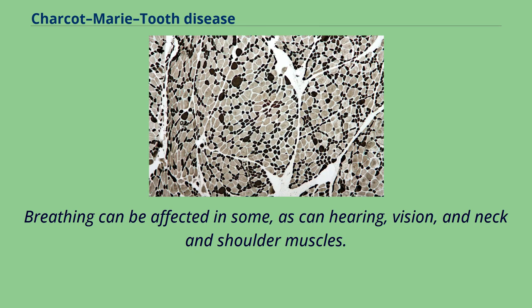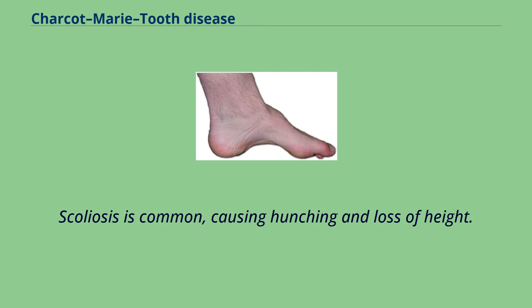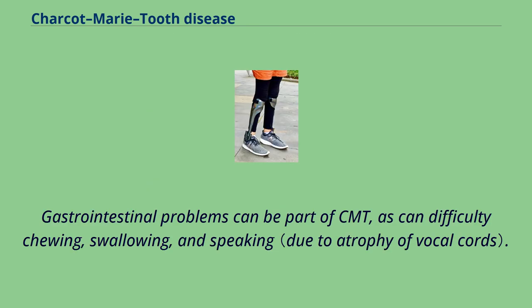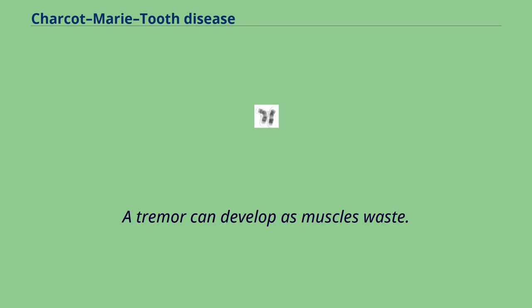Breathing can be affected in some, as can hearing, vision, and neck and shoulder muscles. Scoliosis is common, causing hunching and loss of height. Hip sockets can be malformed. Gastrointestinal problems can be part of CMT, as can difficulty chewing, swallowing, and speaking. A tremor can develop as muscles waste.